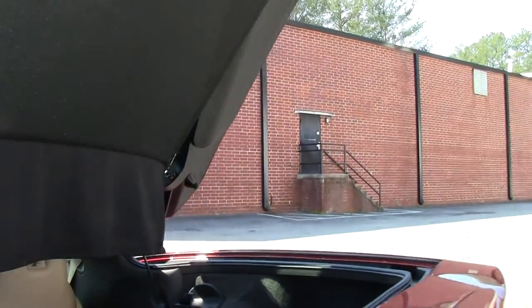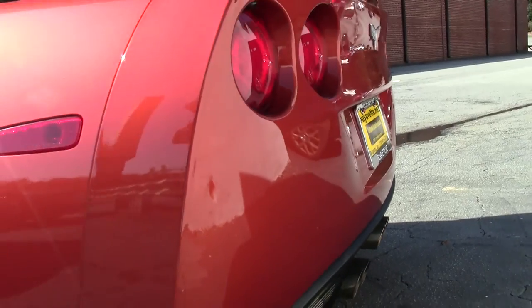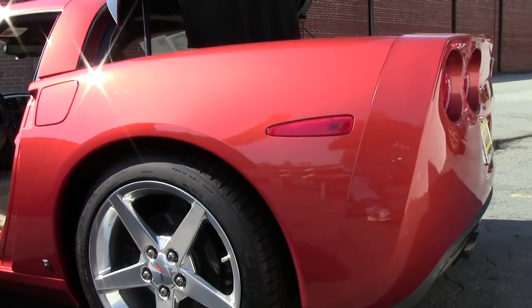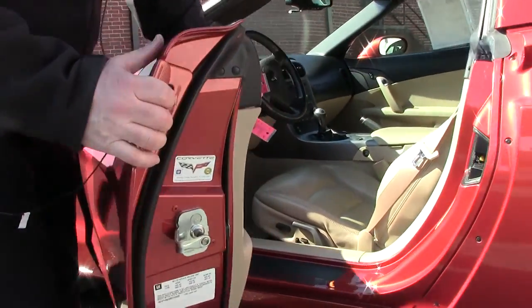As we can see, the back area of course with the ebony. This is a loaded car for 2006. I also wanted to point out on the doors they have added the body color poles.